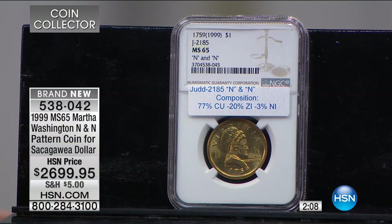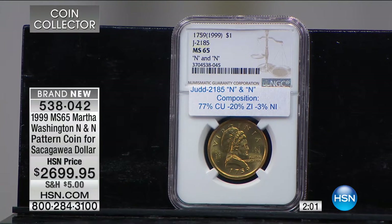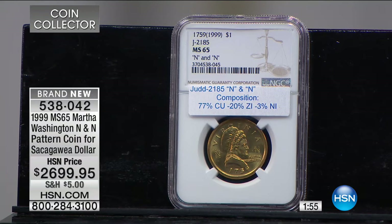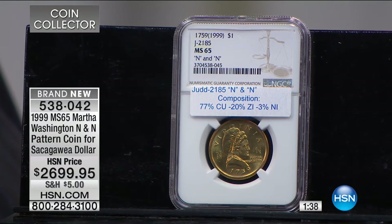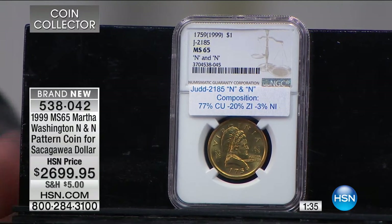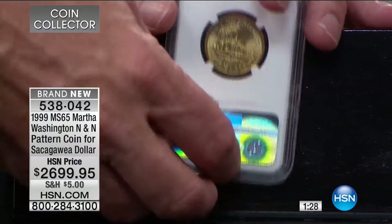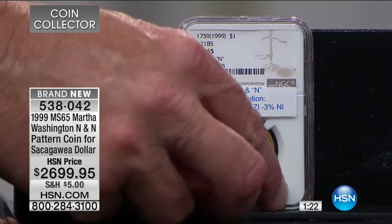The Judd catalog ranks patterns by rarity on an R scale from R1 to R9. R9 means unique — there's one coin only. This was rated R7 in Judd, meaning fewer than a dozen. I know there are a few more than that, so they'll eventually adjust to R6 or high R5 — they rate them low, medium, or high R5. In terms of rarity, collectability, and desirability, I expect this to be the one and only time I'll be able to offer this. It is a United States government-issue coin — they were just testing it.